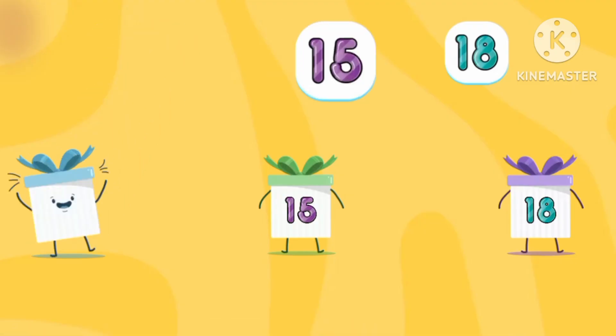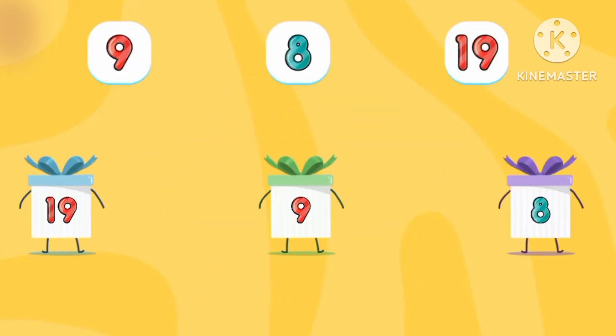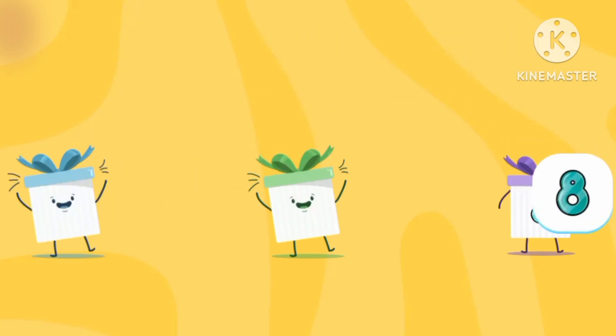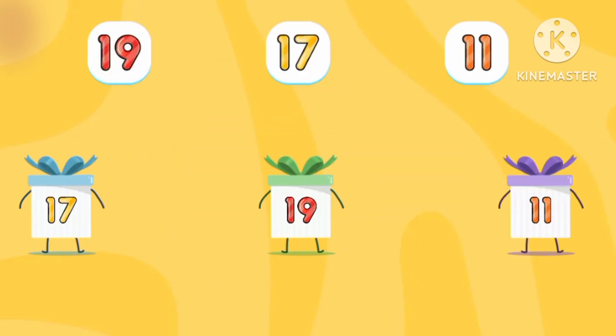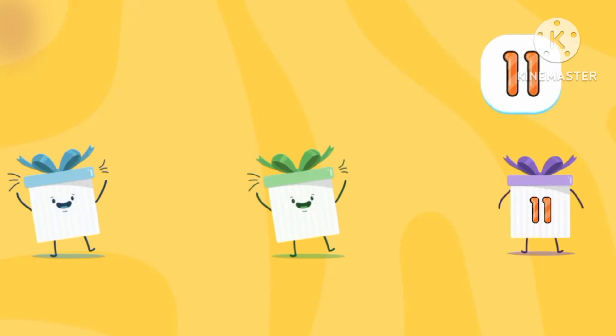Twelve! Fifty! Eighty! Let's match the numbers! Nine! Ninety! Eight! Seventy! Ninety! Eleven!